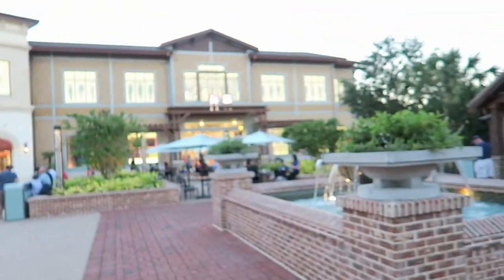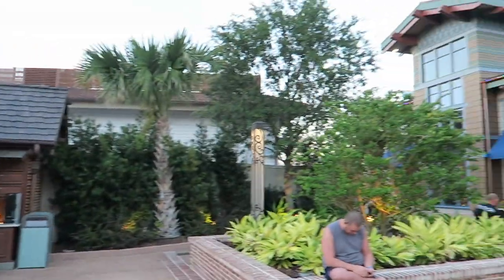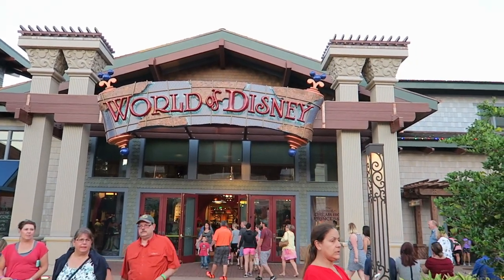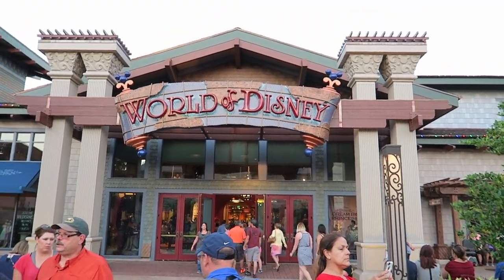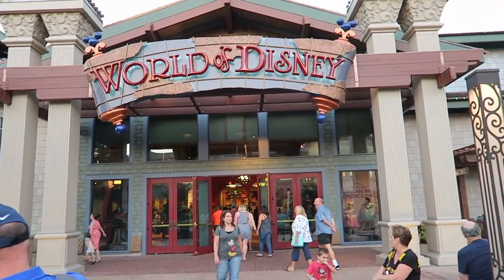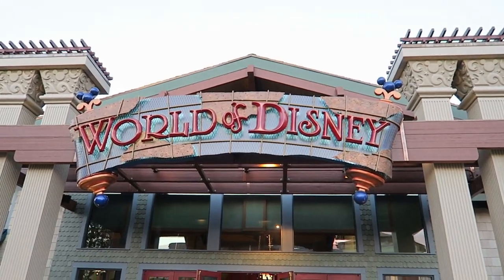So we are going to continue our tour. In just an hour and a half, we have our reservation at the Boathouse. You can get some fries here. And then World of Disney, which is the largest Disney store in the US — I'm not sure in the world, but I'm sure it's the biggest one in the US.